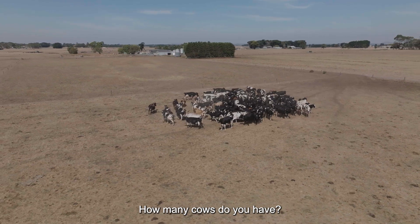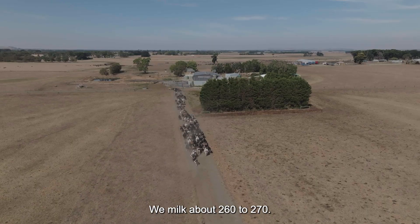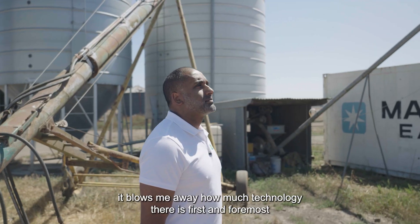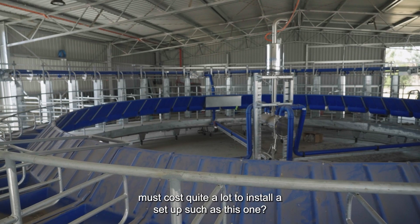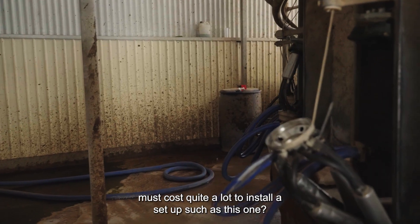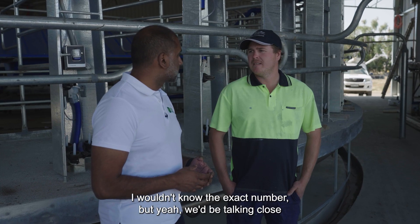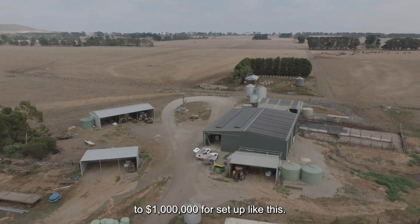How many cows do you have? We milk about 260 to 270. Being at a dairy farm for the first time, it blows me away how much technology there is. First and foremost, it must cost quite a lot to install a set-up such as this one. It's quite dear — we'd be talking close to a million dollars for a set-up like this.